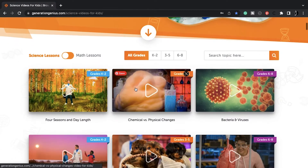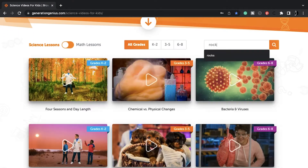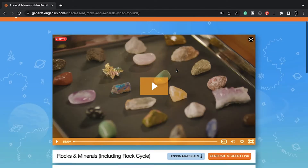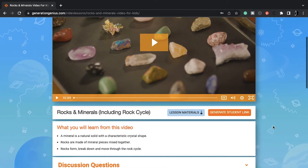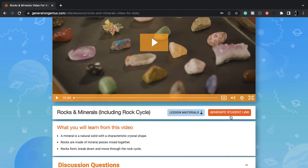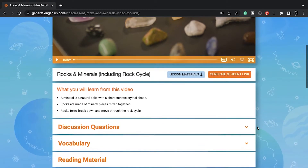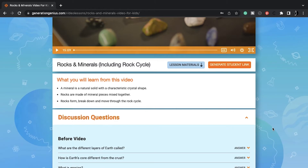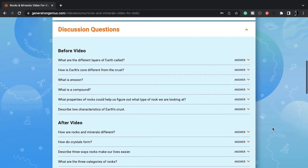I plan on doing this rock cycle lesson, which is geared for older kids — I think middle school — but my oldest son is advanced and I can easily scaffold down for my little ones. I have a preschooler and a kindergartener.